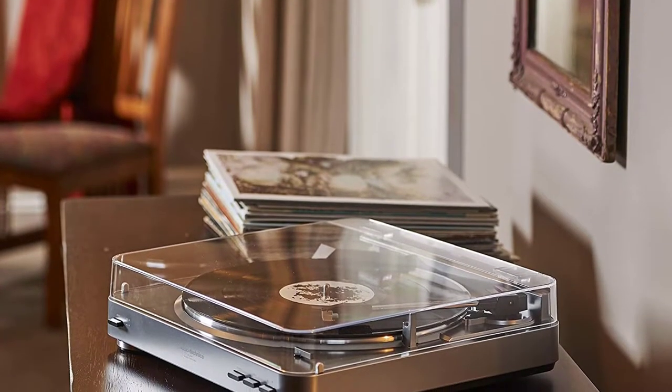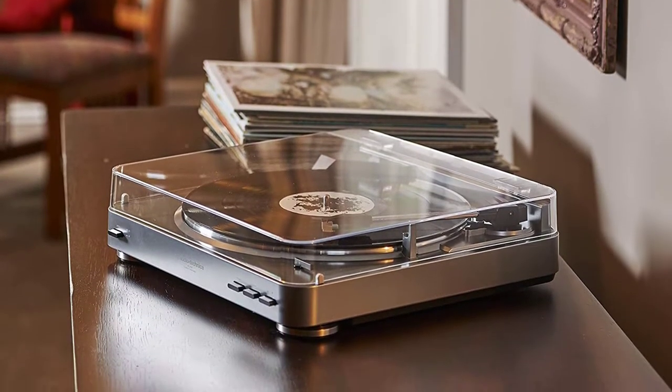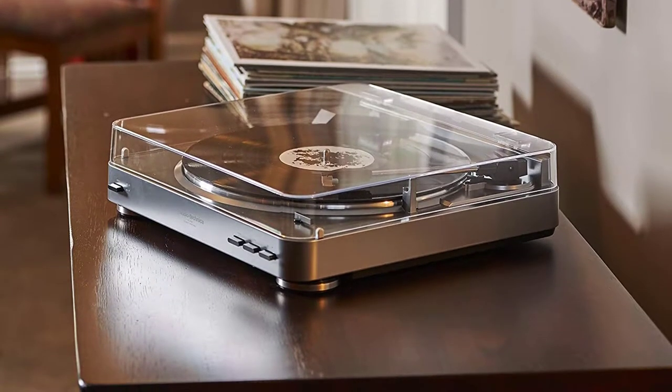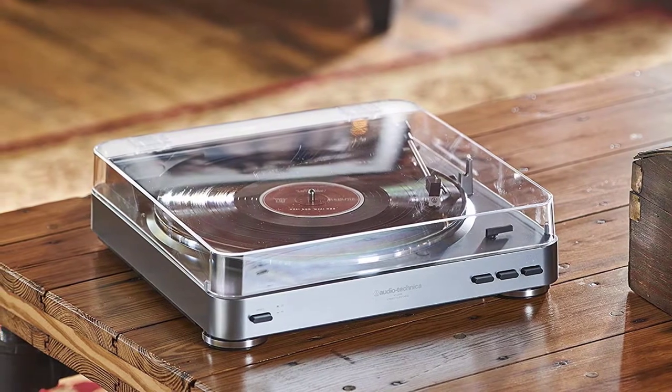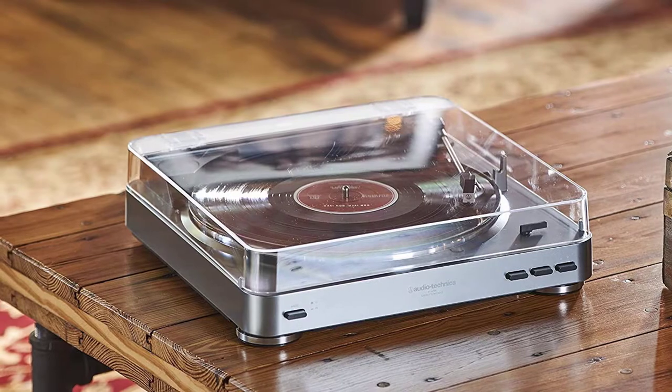Number five: Audio-Technica AT-LP60, fully automatic belt-drive stereo turntable. Easy operation — fully automatic turntable operation gently places the stylus on records for you and automatically returns the tonearm when the record ends. Supports both 33 and 45 RPM records.